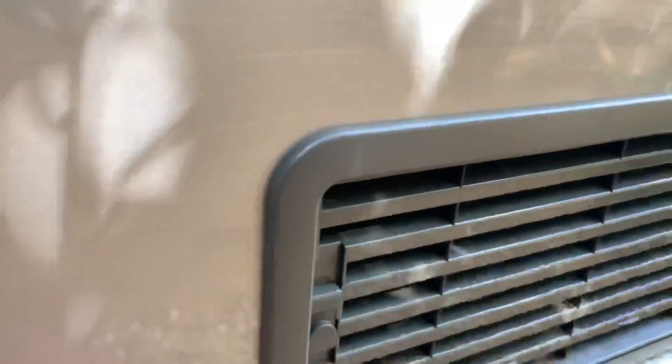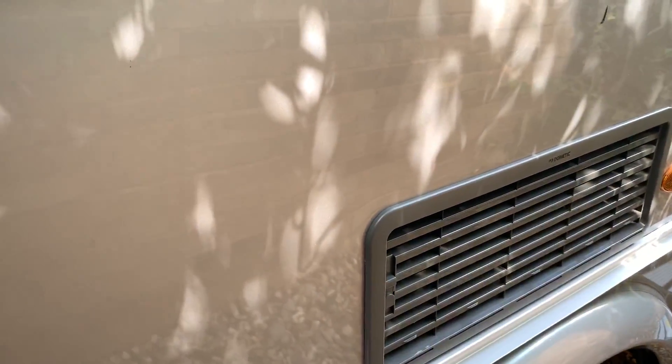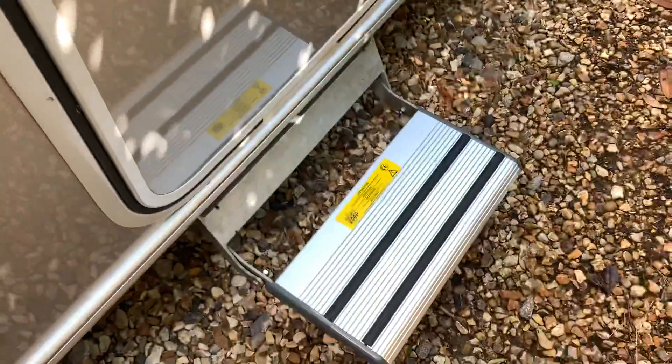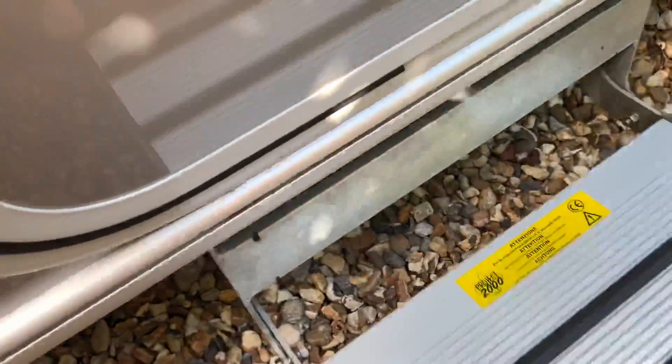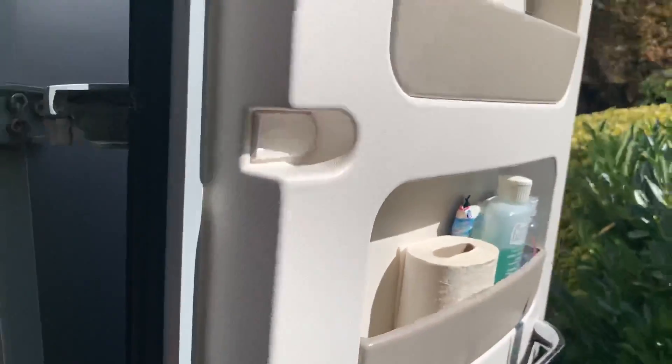This is a mounting point for the table. There's a bin here split into two halves for recycling, and storage in the door.